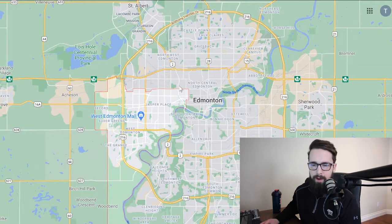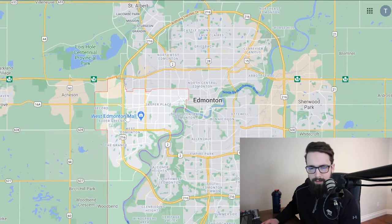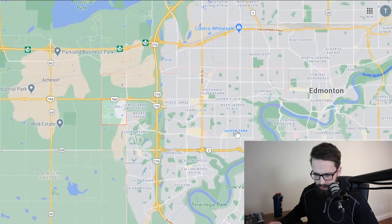For the West End, we go from the most north part generally speaking at 111th Ave, running right up to 124th Street which is kind of the edge of downtown, down the river, and then as far south as some of the new communities like Stillwater, Lewis Estates, and Secord. Anything west of the Henday is considered new West End, and as you go closer into the core, things get a little more established with more transit and amenities.